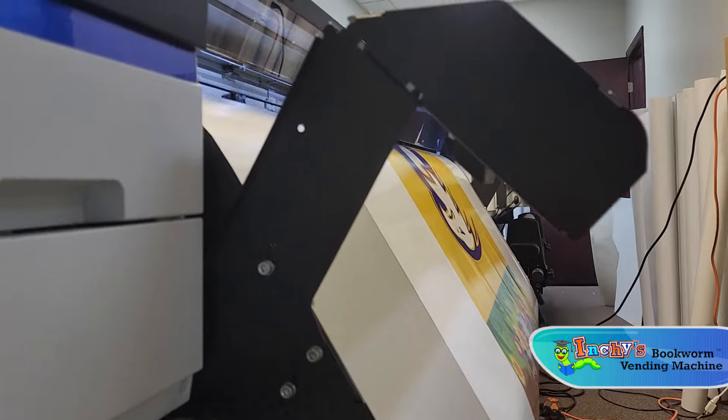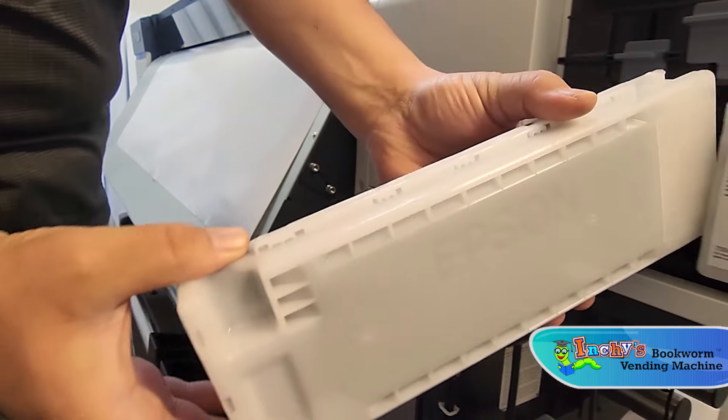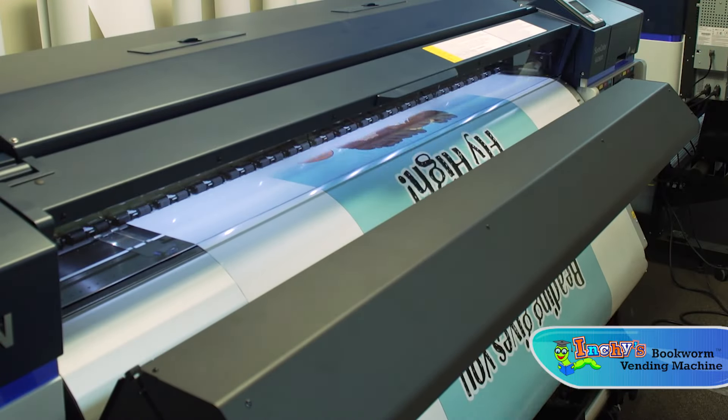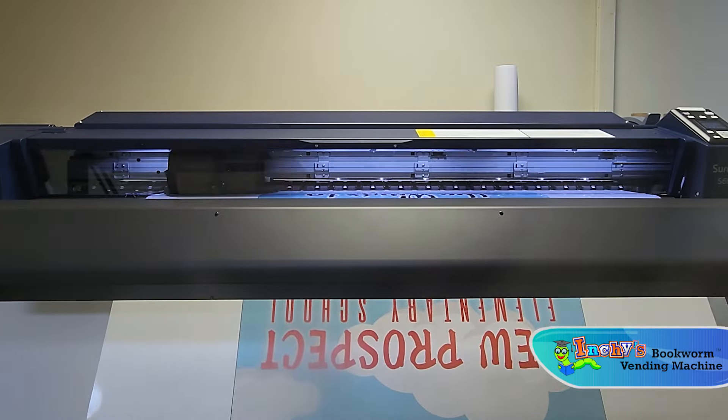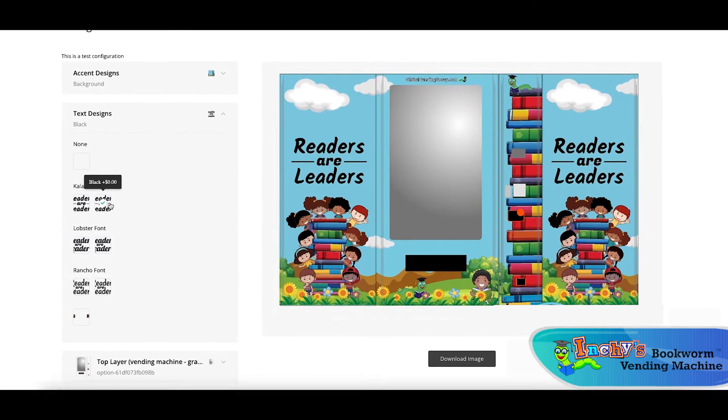Our new custom wrap facility has given us the ability to create custom one-of-a-kind designs to showcase your school spirit. Our interactive site allows you to design your own custom wrap.